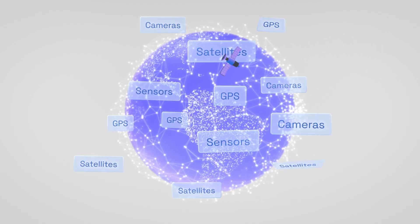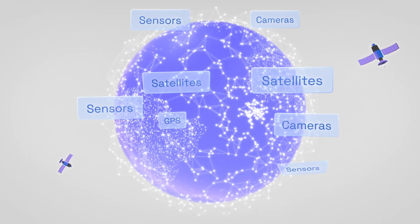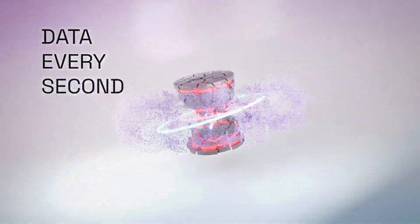There is more geospatial data being produced than ever, from satellites and GPS-enabled devices to cameras and sensors capturing data every second. But data teams haven't been able to effectively create insights for this planetary-scale data, until now.